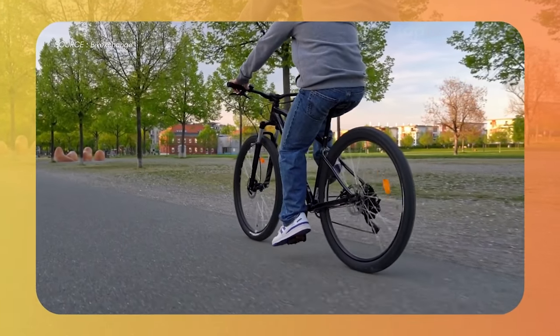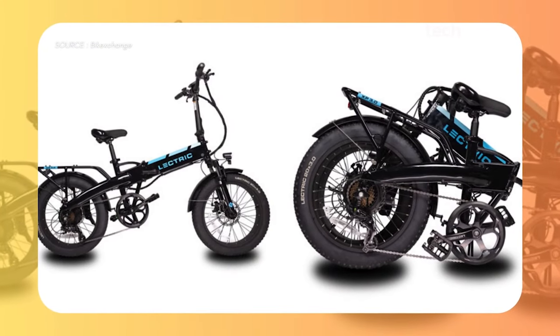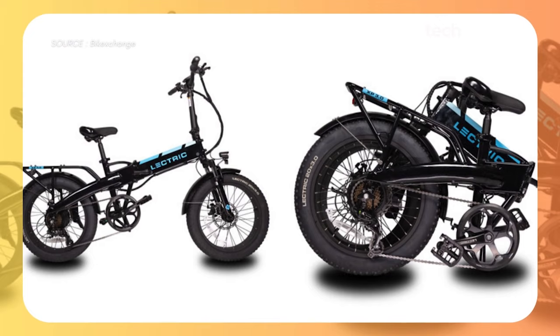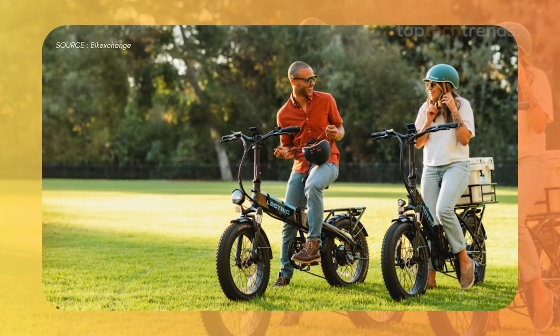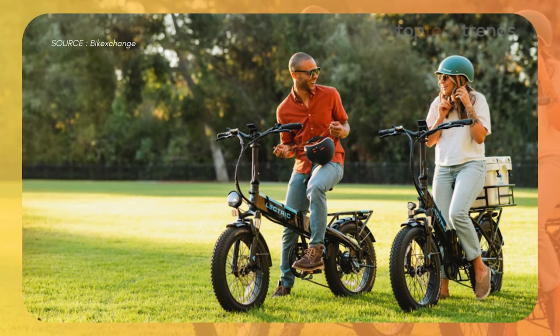Picture this: you're riding to the train station, you fold your bike in seconds, hop on the train, and when you reach your destination, you unfold it and continue your journey. It's that easy. The Electric XP 3.0 combines convenience and performance in a neat, foldable package.